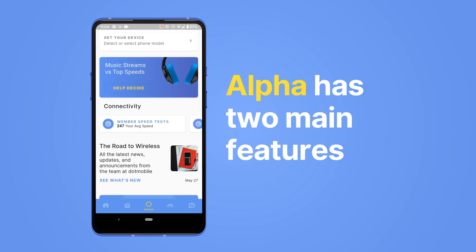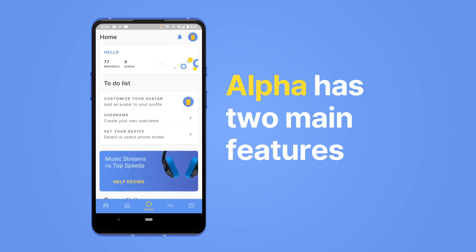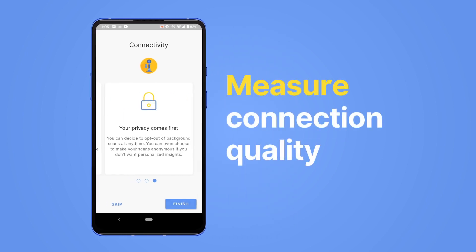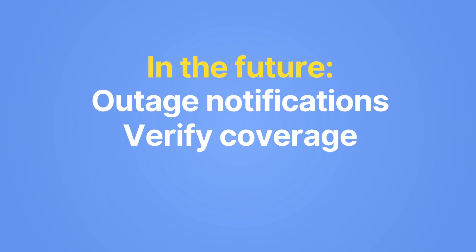This is the first alpha release of our app, so it's not finished yet. Right now there are two main features. Connectivity monitoring lets you measure your network quality without doing speed tests all the time. We'll crunch the data and create insights and recommendations for you. In the future this will also power things like verifying network coverage or creating a support ticket.